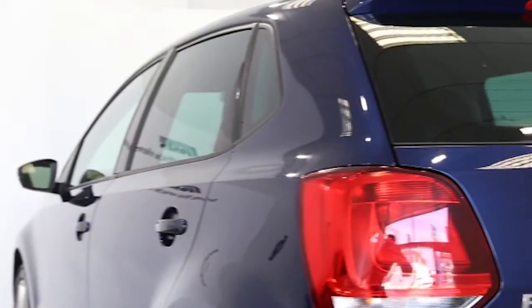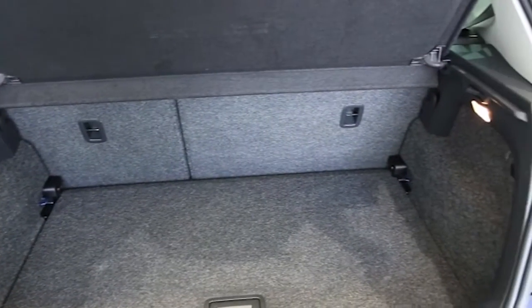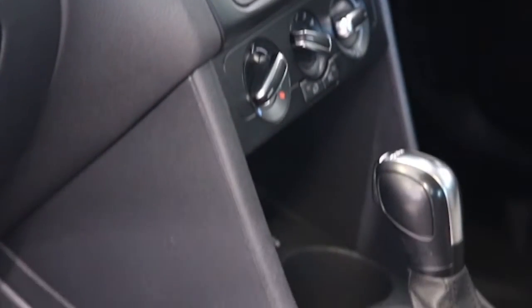Key features include air conditioning, alloys, CD player, electric windows and mirrors, and front fog lights.